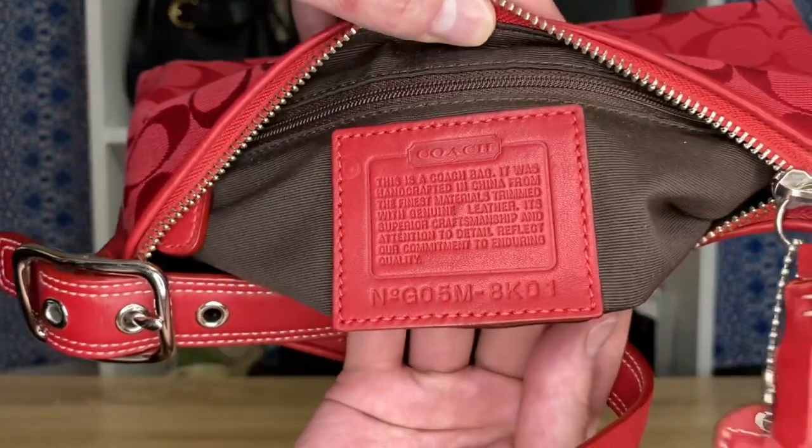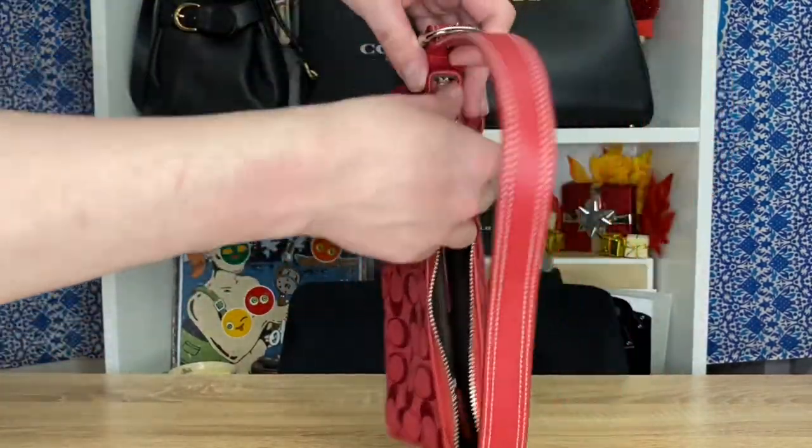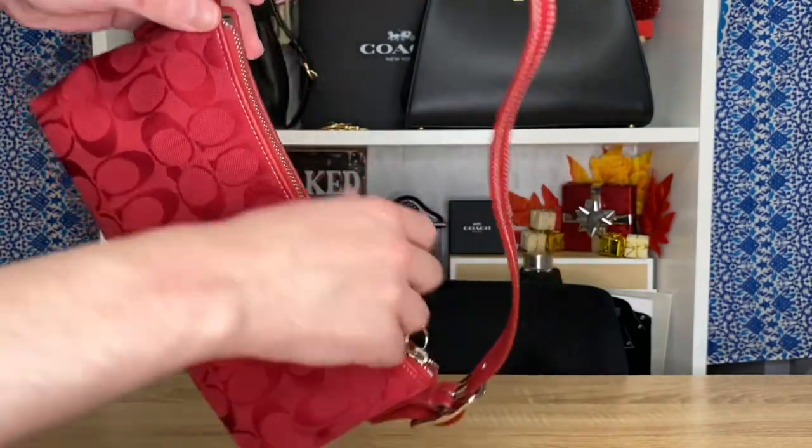Beautiful retail piece. I definitely want to start using this more. It's got that iconic silhouette — a very basic bag, but you could totally add something to elevate it. It's easy to elevate and just so timeless. I love red.